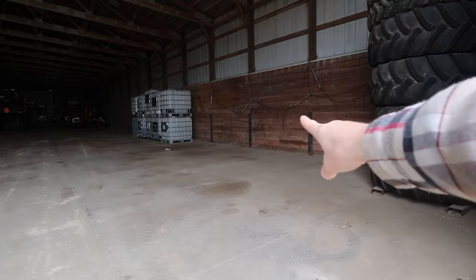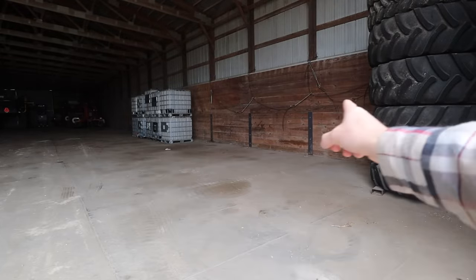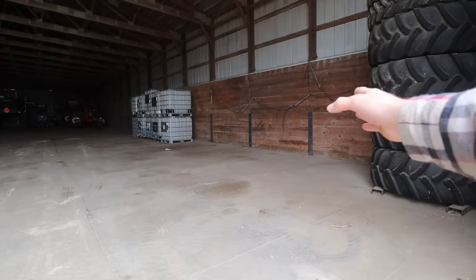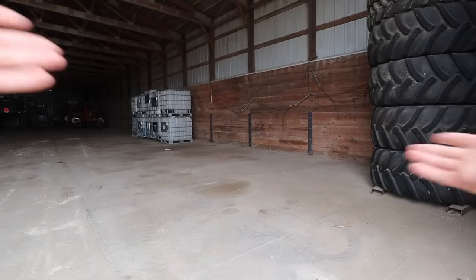We're not going to need to haul the fuel trailer to anything until springtime when we're planting. So I think we're going to try to back it in right here in front of these tires. Then if we need to pull a piece of equipment in to fill it with diesel, we can still have access to it. It's still out of the way enough where it's not bothering us. I think that's the perfect fit.